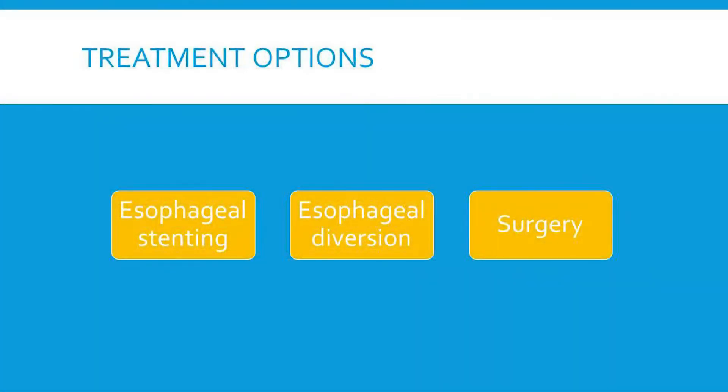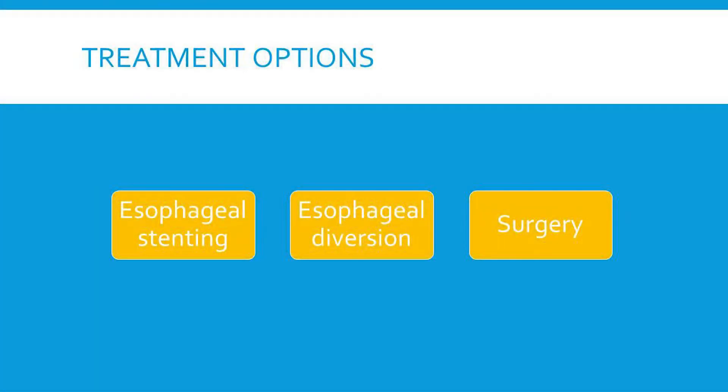Treatment — again, there's not a lot of guidance. Looking at case reports and publications within the Heart Rhythm Society EP papers, treatment can be broken into three broad categories. There's esophageal stenting — I would not recommend that for an atrial esophageal fistula; however, if you have an isolated perforation without an atrial communication, that may be an option. Esophageal diversion is another option, with a couple of case reports published.